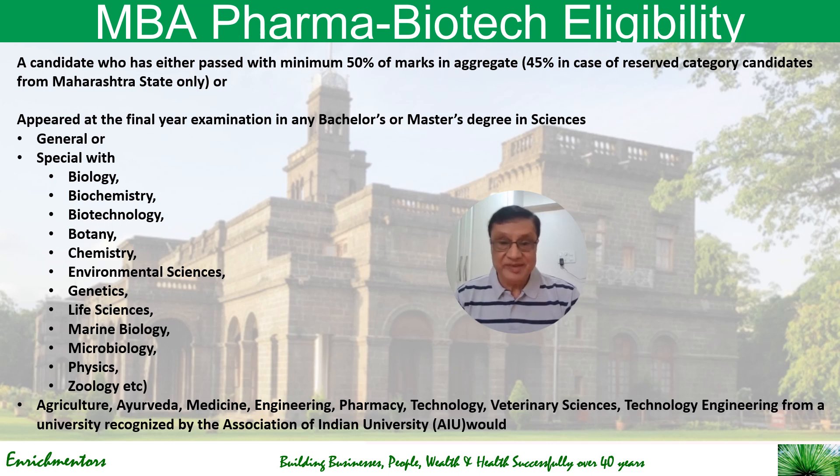Also, if you are doing a bachelor's or master's degree in agriculture, Ayurveda, medicine, engineering, pharmacy, technology, or veterinary sciences, you can also be eligible for this MBA. So many non-regular streams — whether it's marine biology, microbiology, Ayurveda, pharmacy, or veterinary science — give you a good chance to do an MBA using this route.